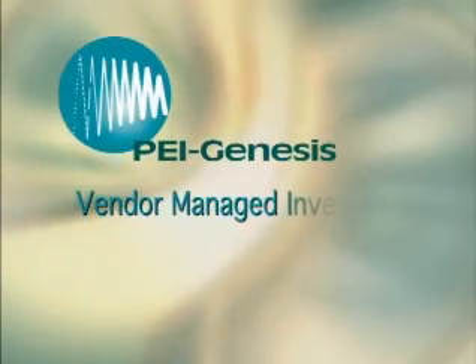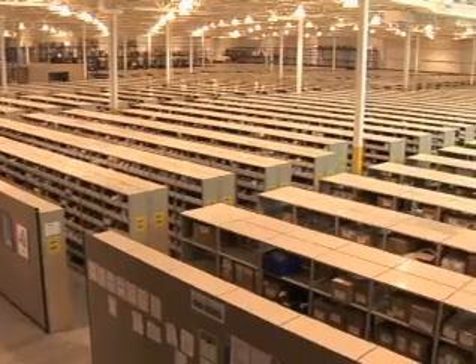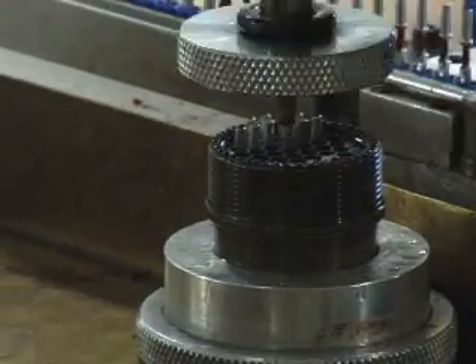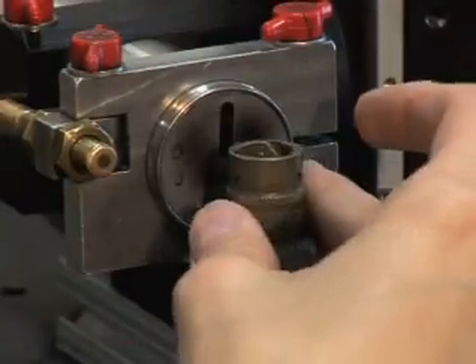One of the things PEI customers love is that PEI is willing to stock for them. Vendor Managed Inventory, or VMI, is very important to PEI clients. In both South Bend and Basingstoke, PEI stocks tens of millions of dollars worth of inventory every single day. We can manage their inventory and their MRP for them. But we're bonding at the component level — not holding a built connector on the shelf — so if the customer's schedule changes or their needs change, we're very flexible in changing that order and getting it out the door still in one to two days.